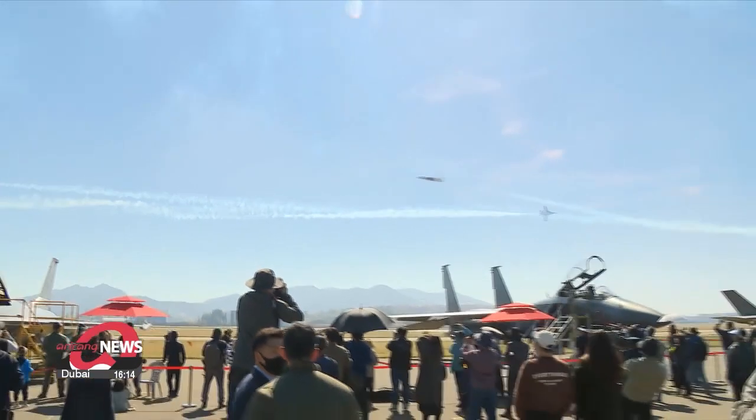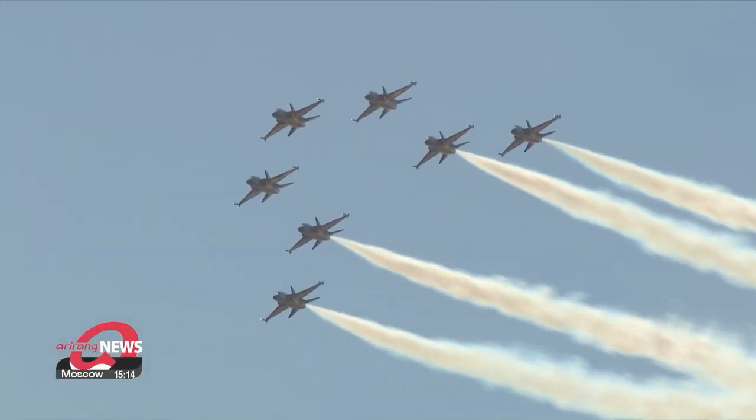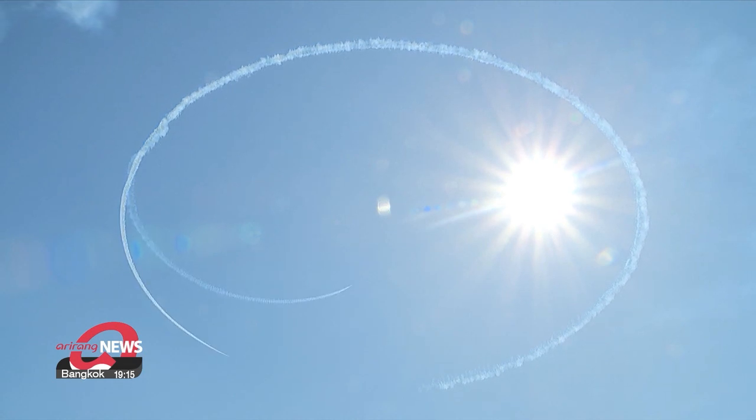Filled with aircraft that we don't normally get to see, the Sacheon Air Show runs until Sunday. Kim Jung-sil, Arirang News, Sacheon.